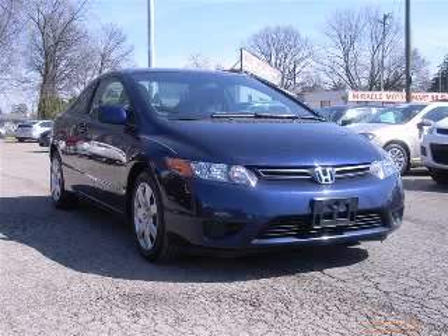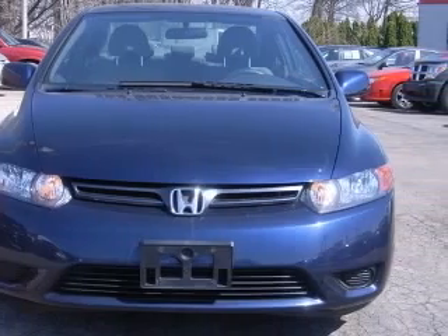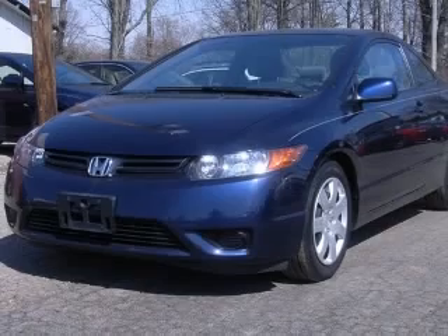We are proud to present this excellent 2007 Honda Civic. The Civic has a four-cylinder engine and an automatic transmission. This vehicle has a royal blue pearl exterior and includes the following options.